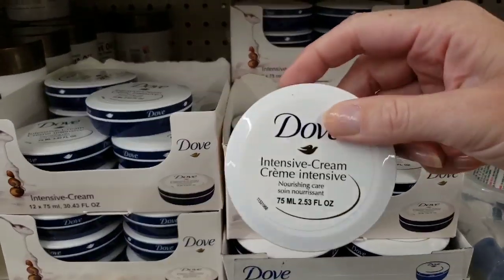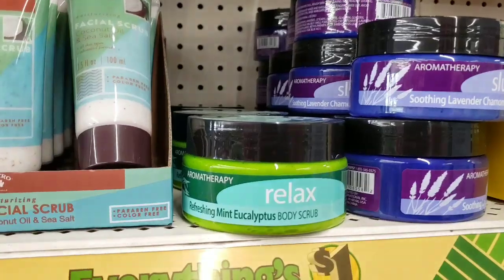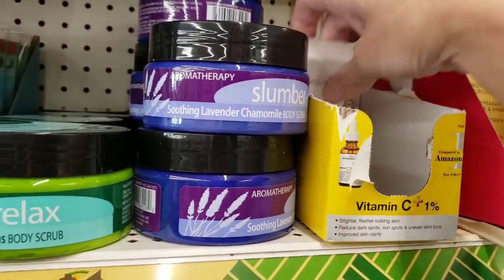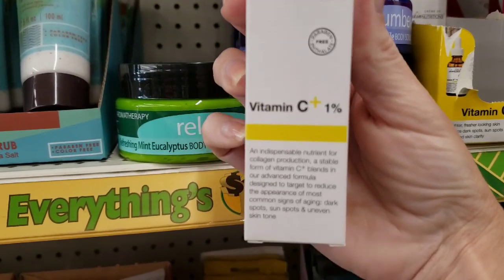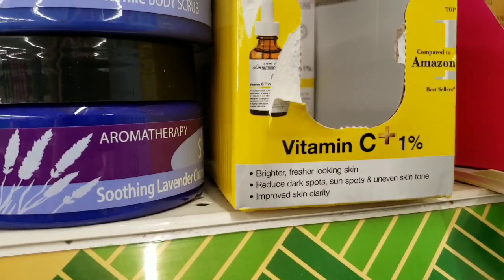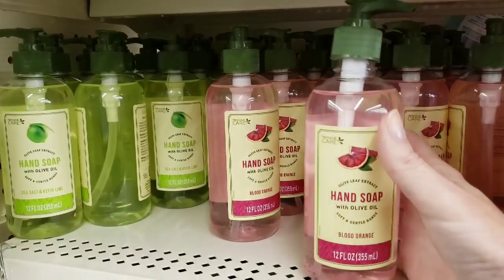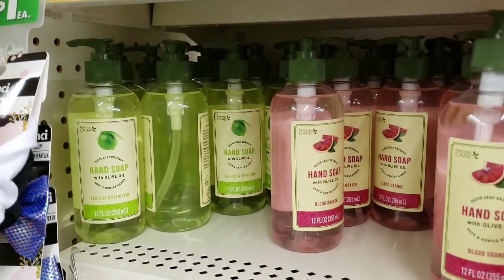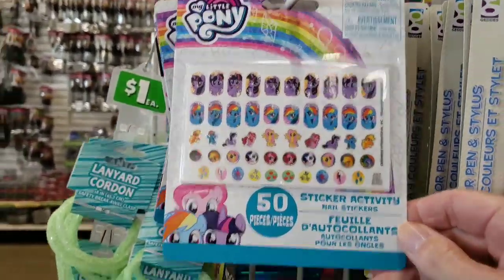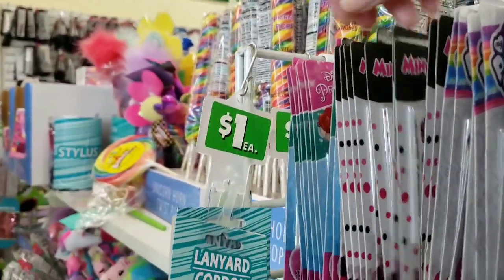Also this intense Dove cream — I swear by this, this stuff is amazing for dry skin. They had the eucalyptus body scrub and the lavender. This is new — vitamin C plus one percent. Brighter, fresher looking skin, reduces dark spots, sunspots, and uneven skin tone. Hand soap — same brand as that shave cream and it smells really good. These are new — My Little Pony fingernail stickers, you get 50 per pack. They also had it in Minnie Mouse and the princess.